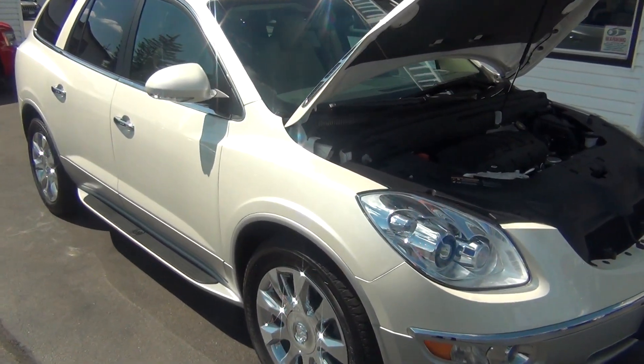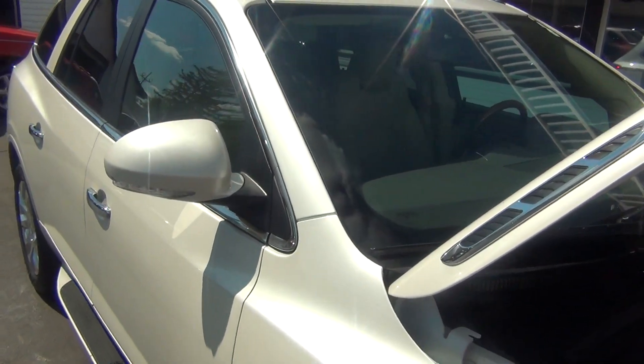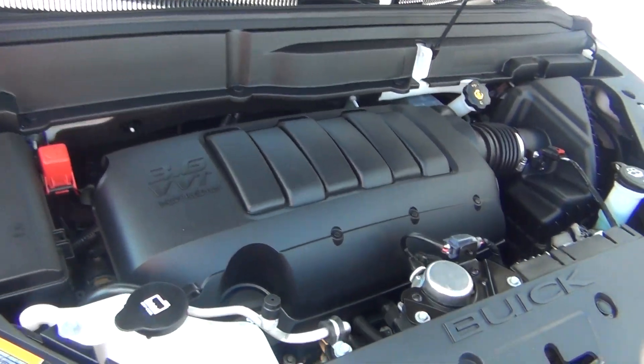Hello and welcome to Midtown Auto Center. My name is Brad and today you are in for a real treat. You're looking at a 2012 Buick Enclave — clean Carfax, only 26,000 original miles.